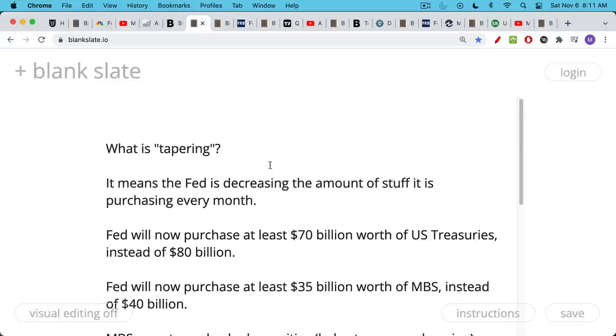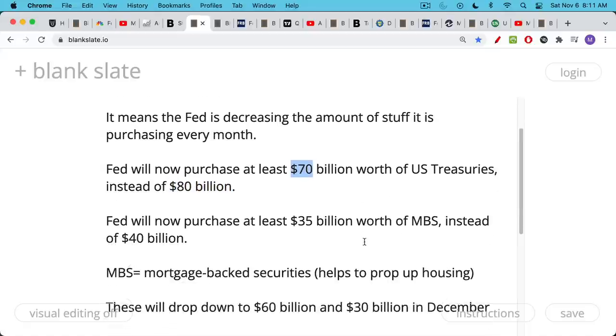So what is tapering? What does it mean? It means that the Fed is decreasing the amount of stuff that it's purchasing every month. Up until this point, really since the beginning of the pandemic, the Fed's been buying about at least $80 billion worth of U.S. treasuries — U.S. government bonds — every month. And it's now going to taper those purchases, which means it's going to only buy at least $70 billion worth. As part of this stimulus package, it's also been buying what are called mortgage-backed securities, MBSs. These are basically baskets or securitized versions of the mortgage that you pay on your house — it's a bond, a collection of bonds.